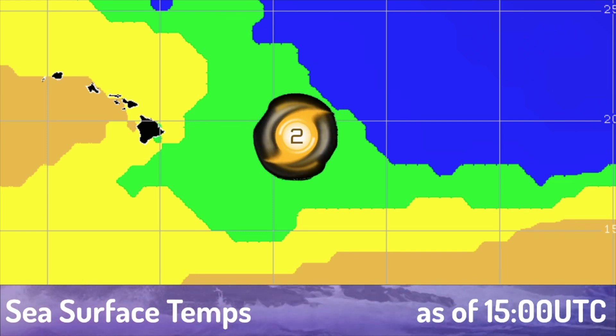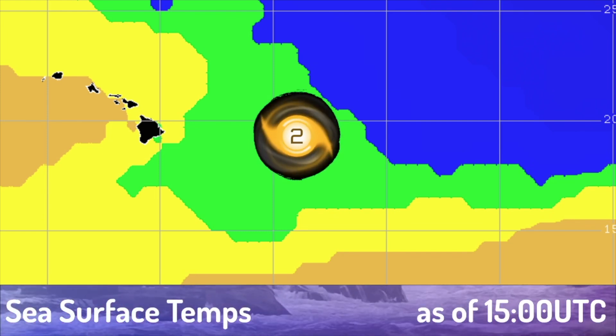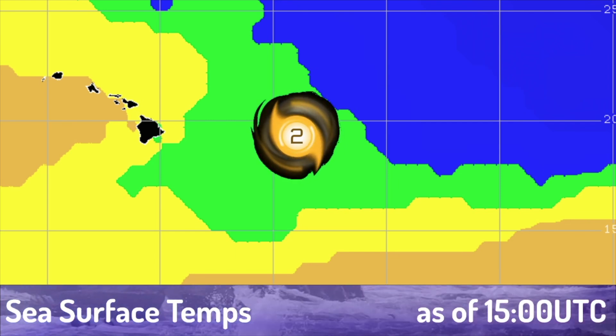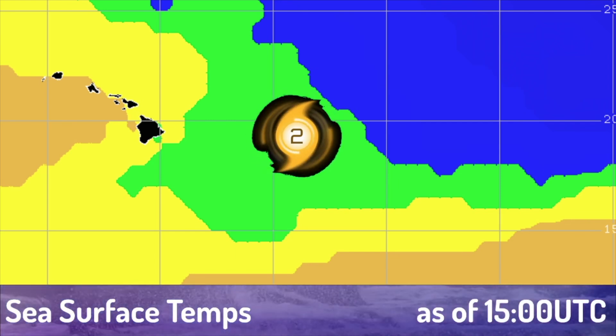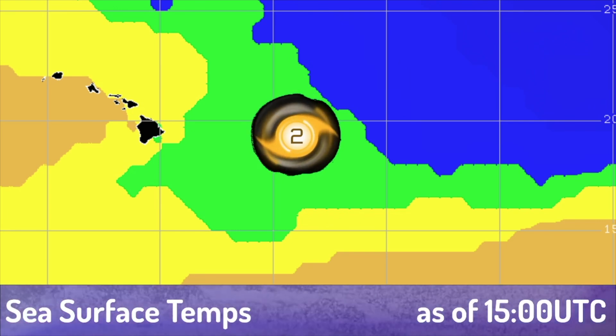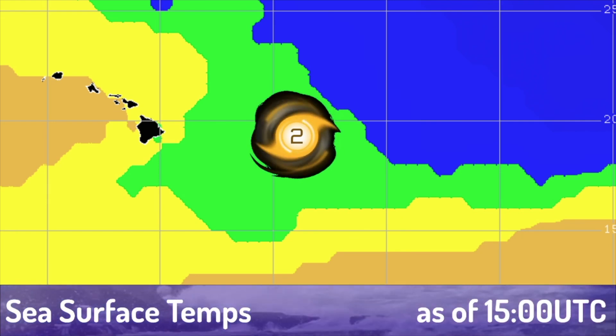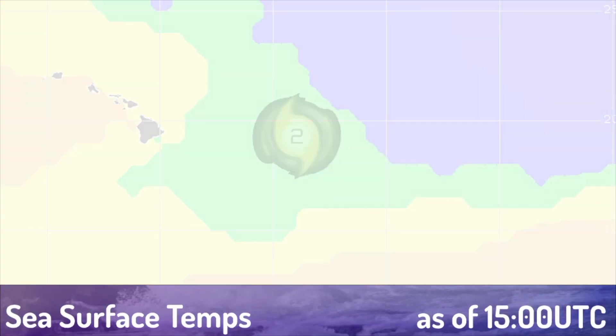Sea surface temperatures right now are fair for the storm — 26 degrees Celsius under the storm. They do rise as the storm gets near Hawaii. However, wind shear also continues to rise as the storm nears Hawaii, which will induce weakening and will eventually kill the storm off as it moves off towards the International Date Line.